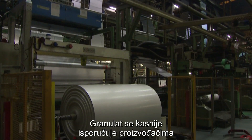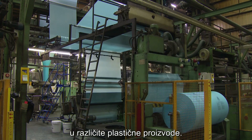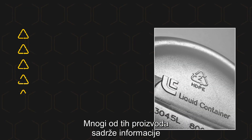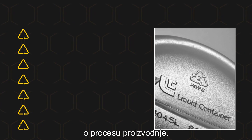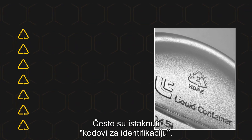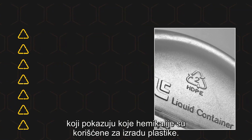Nurdles are later transported to manufacturers who use heat to mold them into different types of plastic products. Many of those products feature numbers called resin identification codes, indicating which chemicals were used to make the plastic.